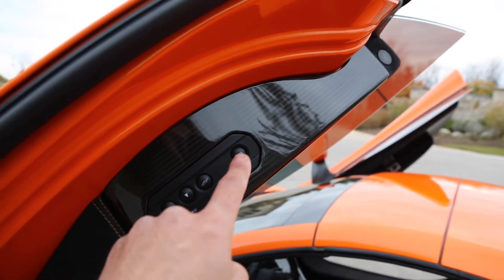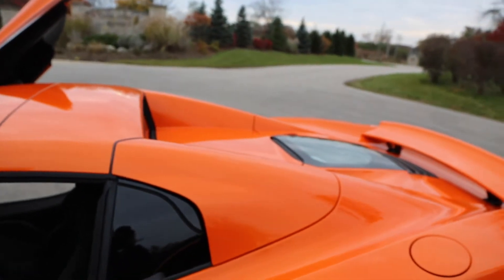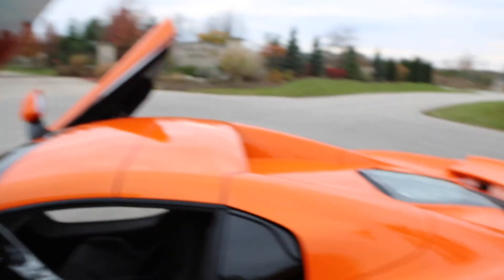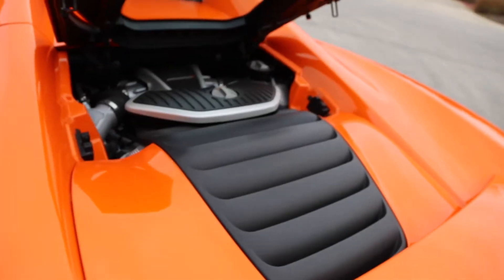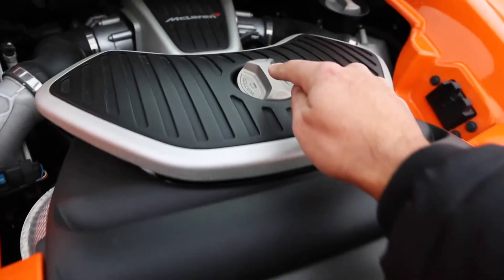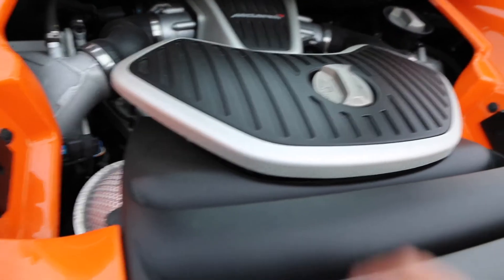This button here opens the engine bonnet — you just press it, that pops open, you come here and flip it up. One thing I find interesting about McLarens in general is they call their coolant 'water.' They don't call it engine coolant or anything — they just call it water.